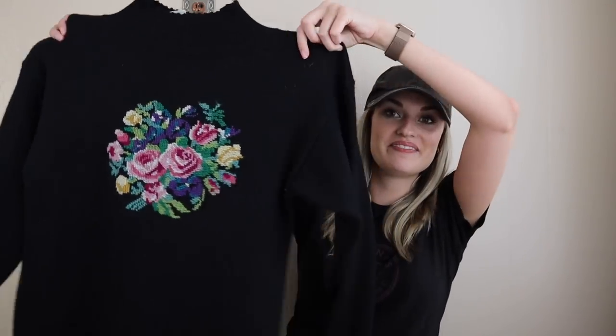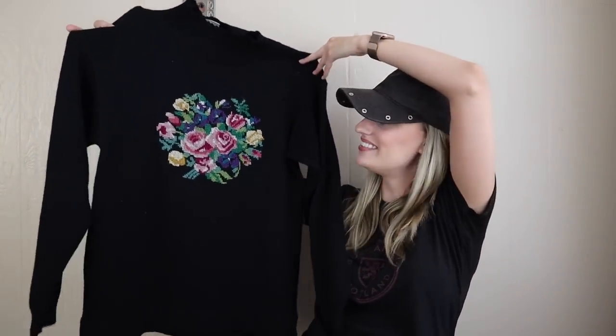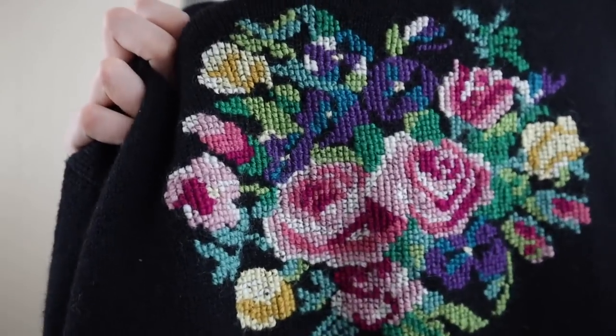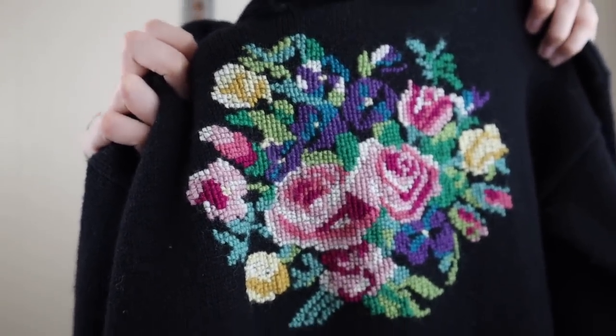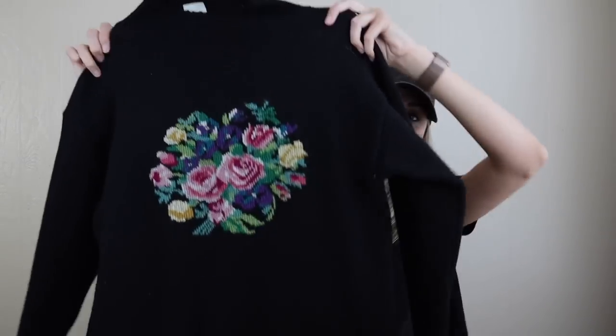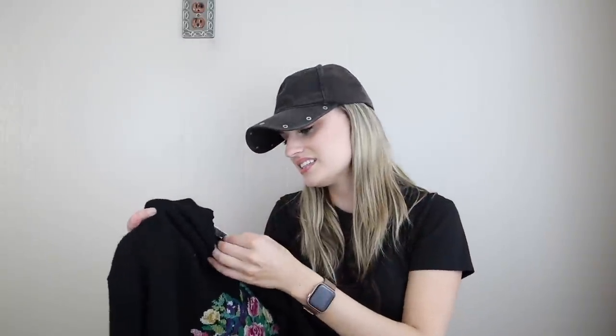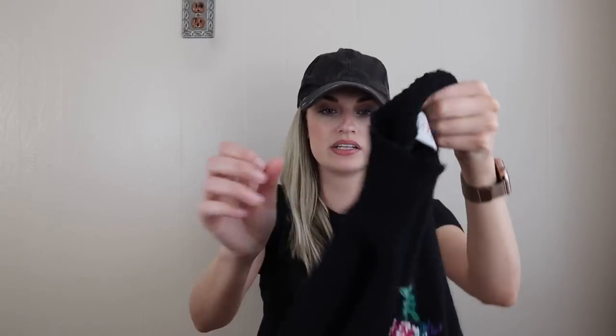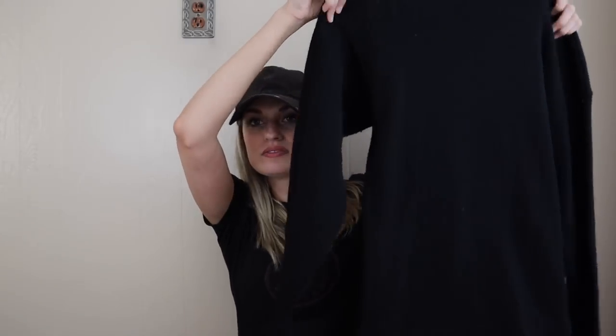Getting into clothing now, starting off with one of my favorite finds. How adorable is this? It is 100% wool and this is cross-stitch on the front — it's like a floral design. It does have like a turtleneck, almost like a mock neck. So cute. The brand is J.G. Hook. I think I might have sold something from them in the past — I think this brand has been around for a long time. It's 100% wool, made in Hong Kong, so it is vintage. Really cool piece.